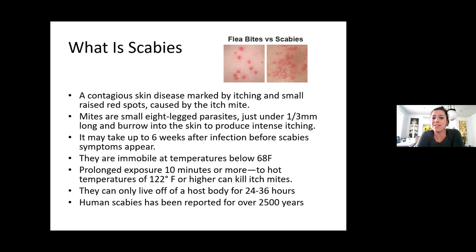It can take up to six weeks after the infection before scabies symptoms appear. So once someone's been exposed, it can take four to six weeks before you actually start seeing the rash. Once they reach temperatures below 68 degrees, they're immobile — they stop moving. Prolonged exposure of 10 minutes or more to temperatures over 122 degrees will kill the mites. They live off the host body for 24 to 36 hours.